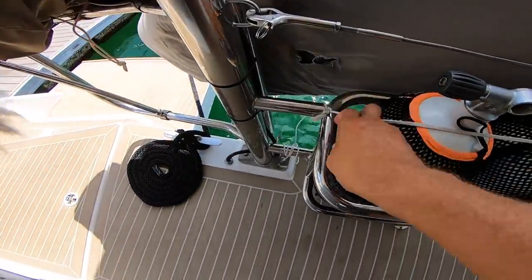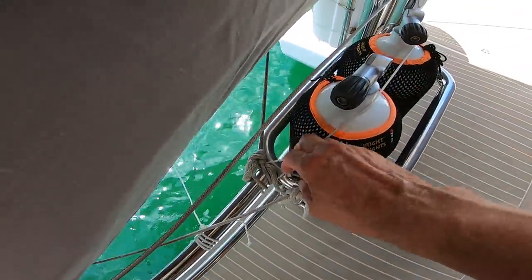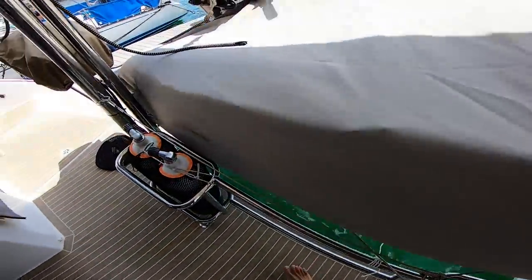Another thing I do is secure our dive cylinders. I make sure the dive cylinders are nice and tight so that they don't rattle around and shake — all of the vices are very tight.